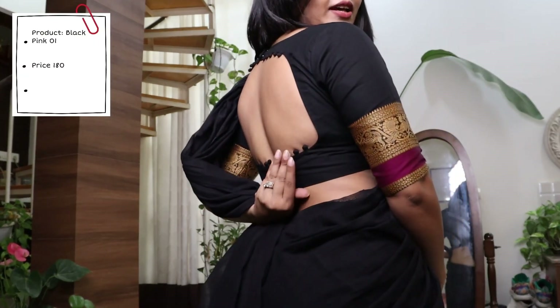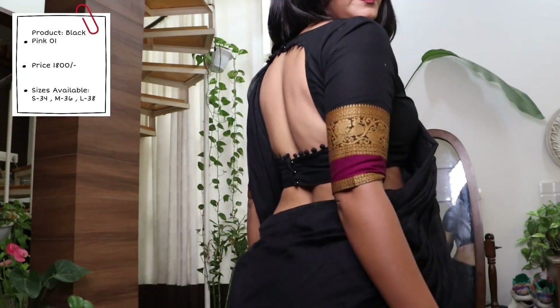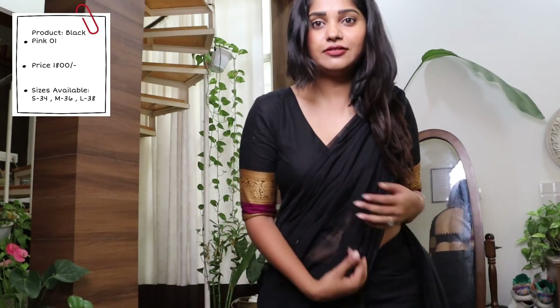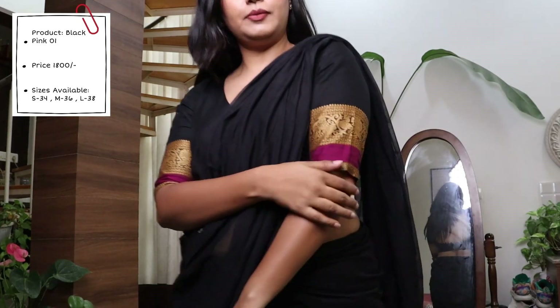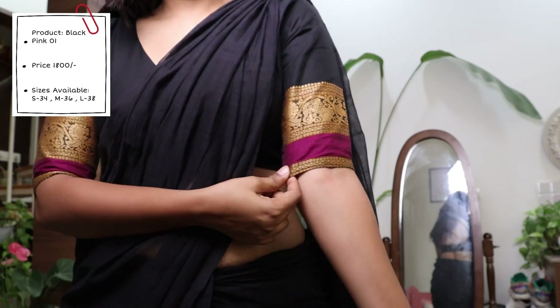There are buttons at the back — it is back-open — and a V-neck at the front. You can pair it with a black saree or a plain pink saree, which matches the border of the sleeve, so we can do a lot of things with this blouse.